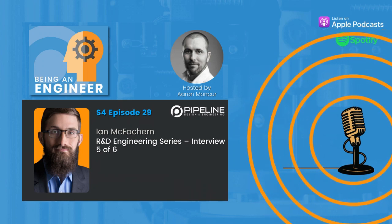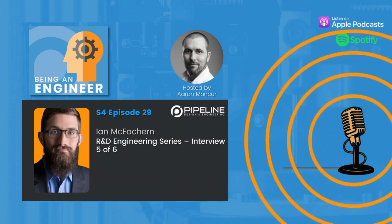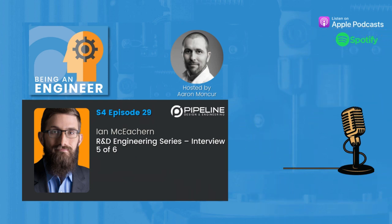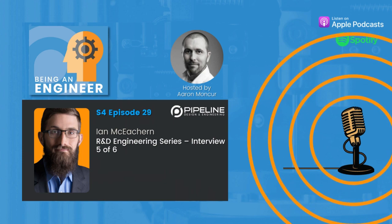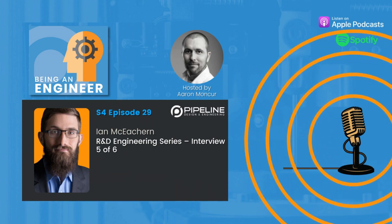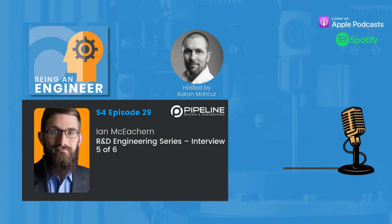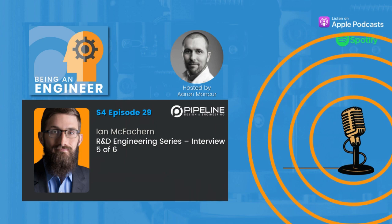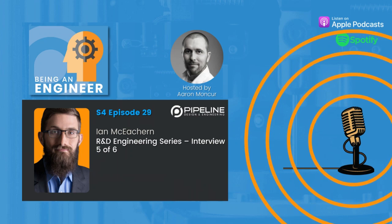Hello and welcome to the Being an Engineer podcast. Today we're speaking with Ian McCathern, and this is actually Ian's second appearance on the podcast, a distinction shared by only one or two others. Ian is back to talk about R&D engineering in episode five of six of our R&D series, exploring what it is to be an R&D engineer and how this role is unique. For over 15 years, Ian has been helping cutting-edge companies design highly complex products, including artificial hearts, blood pumps, and class three medical devices. Products Ian has designed are in Times Square, the Disney parks, the Smithsonian, and implanted in people around the world. Ian, thank you so much for joining us again.